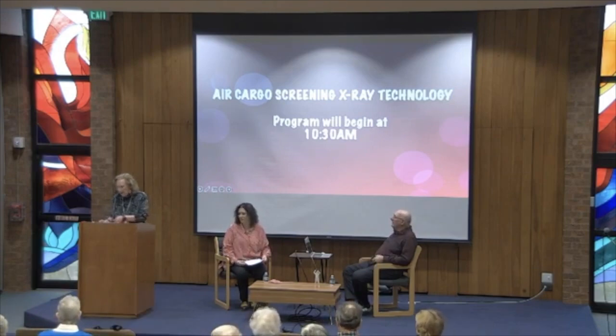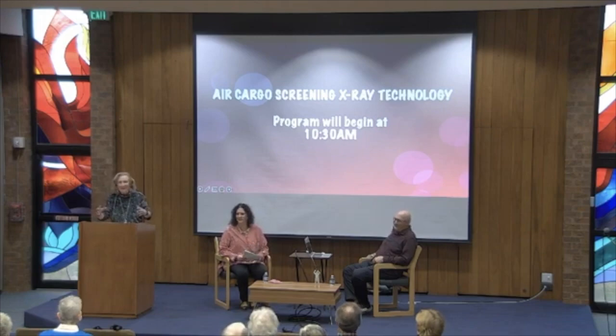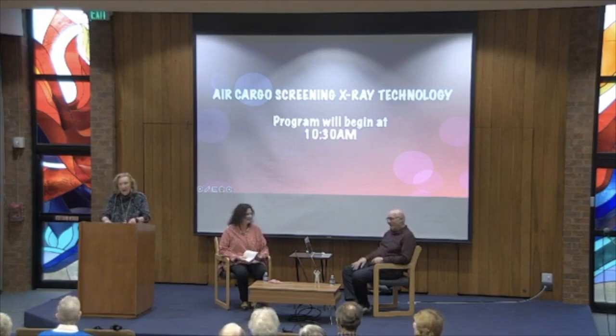I want to introduce Howard Feldmesser. Those of you who know Howard — he's been a member here since the beginning. You thought you knew the most important elements of Howard Feldmesser: he's the one we depend on when something goes wrong with the speakers and the video. If he's in the room, he knows how to fix all this stuff.